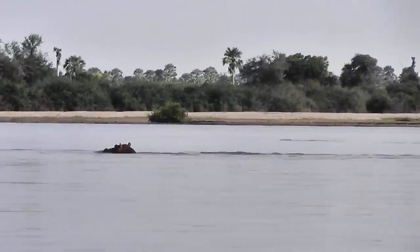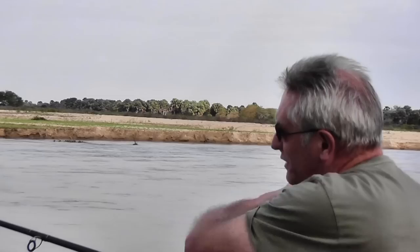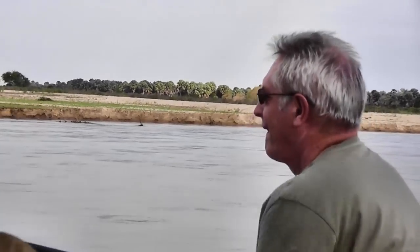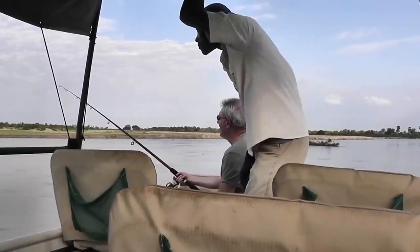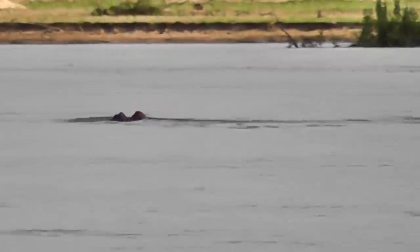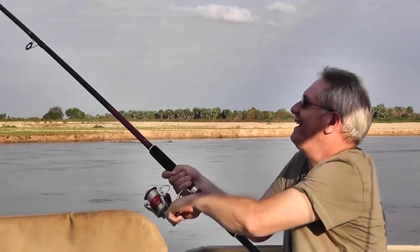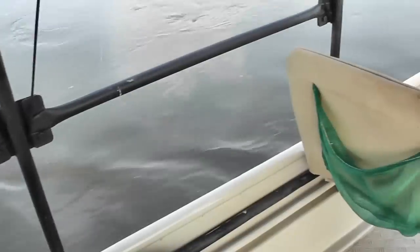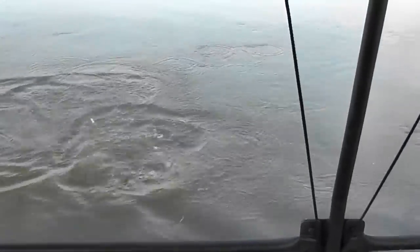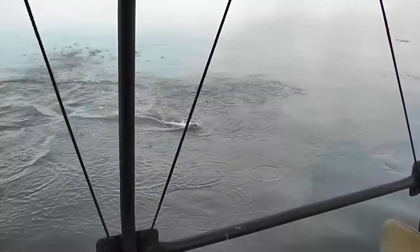I'd always wanted to have a go at catching the tigerfish, so we moored up in the middle of the river one afternoon. After a quick lecture on what to do if I caught a crocodile by mistake, I cast in. I managed to not get too distracted by the local hippo population. After a few minutes I had a bite and was into a smallish tigerfish that was giving me a half-decent fight. I decided that even if I landed the fish, Gerard gets the job of taking it off the hook because they've got a mouth full of razor-sharp little teeth.